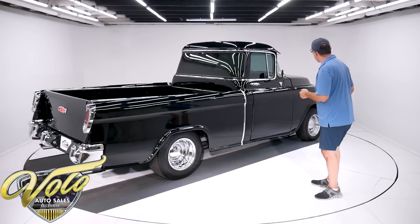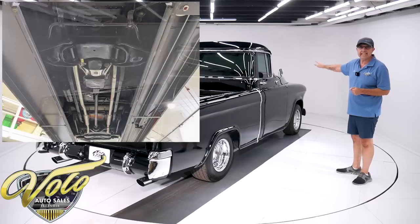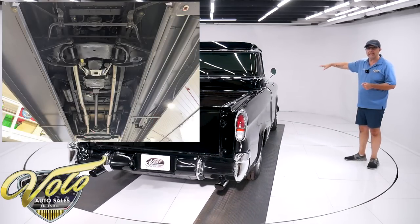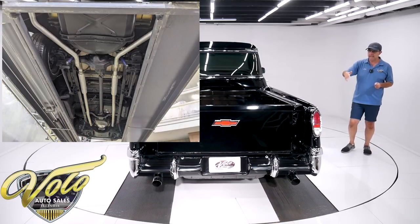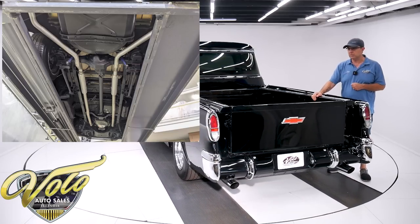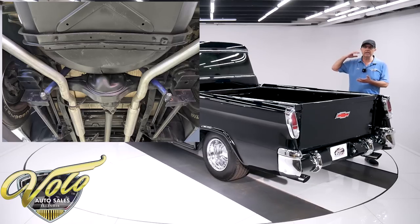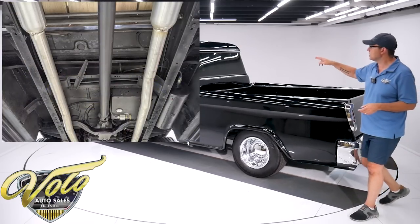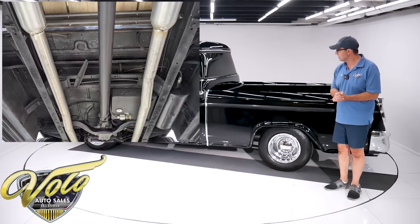The body was off the frame. Up front is an independent suspension — a front clip from a 1977, I imagine a truck — so it's independent suspension with coil-over shocks. The frame is nice and clean, and in back is a four-link suspension with tubular adjustable control arms. It has shocks all the way around and airbags in place of the springs, along with an air compressor and a tank.